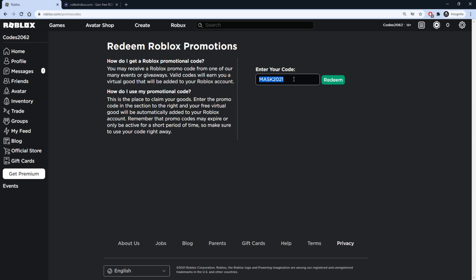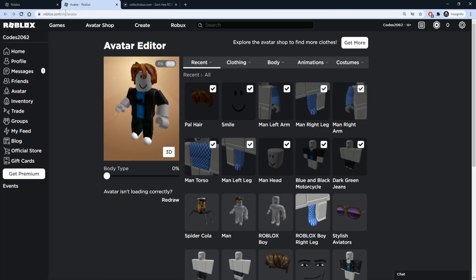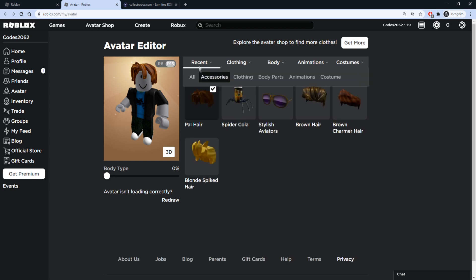Our next code is going to be SPIDERCOLA — S-P-I-D-E-R-C-O-L-A. Once you put that in, go ahead and press redeem. Promo code successfully redeemed. Let's check out our inventory — press Recent and Accessories. It's going to be a cola on top, the Spider Cola companion that sits on your left shoulder.